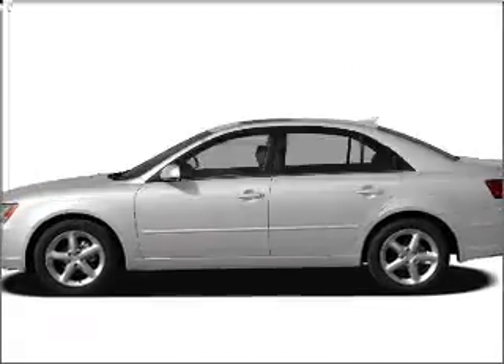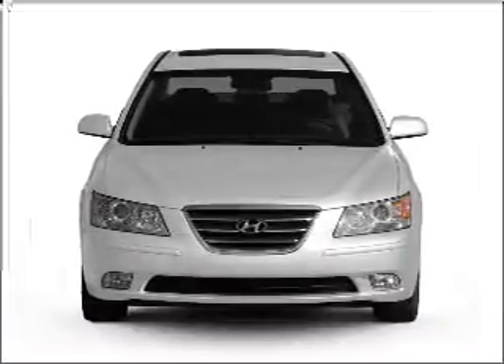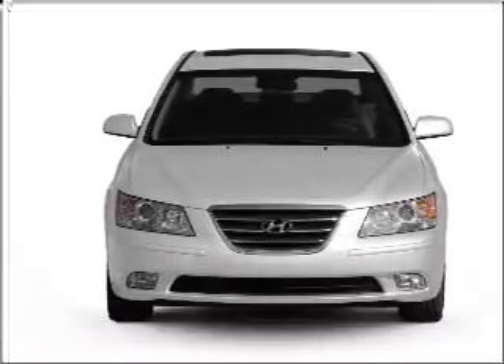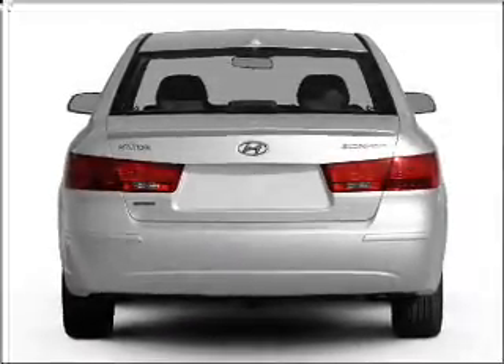Check out this 2009 Hyundai Sonata. Travel the roads in style and comfort in this great vehicle, with an efficient four-cylinder engine that responds smoothly to its five-speed automatic transmission. The anti-lock braking system will keep you safe on the road.